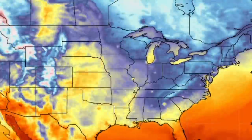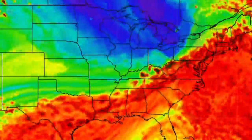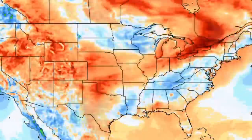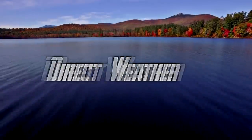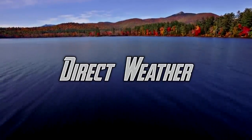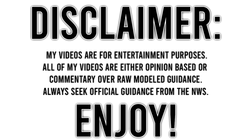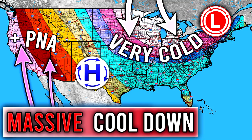All right, hello guys, how's it going? In today's video, we're going to be taking a look at that big cool down for the eastern United States that we can see in the medium to long range. Before I get into the video, be sure to smash that like button, leave a comment down below, and subscribe for more weather-related content.